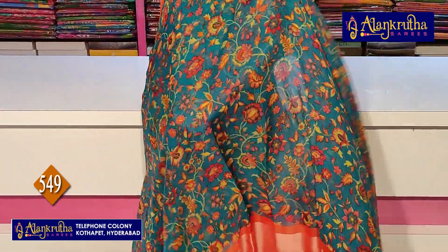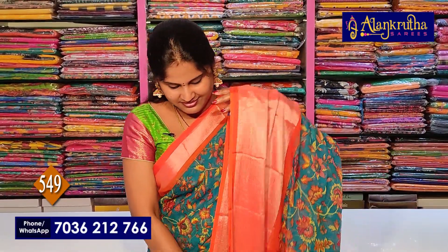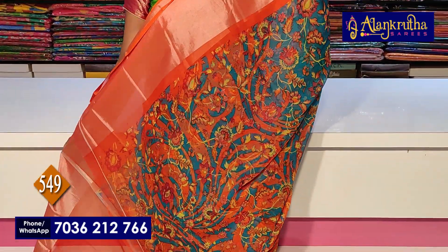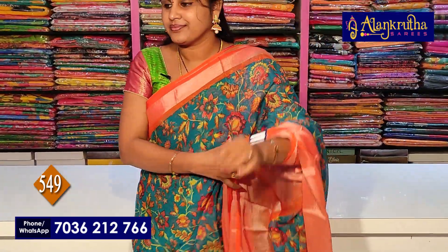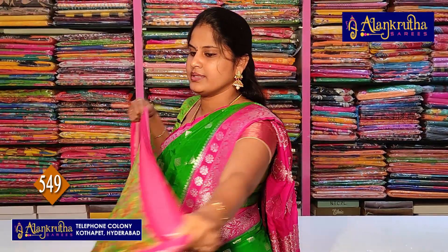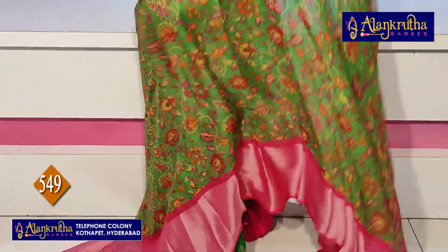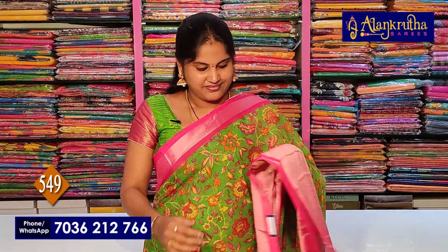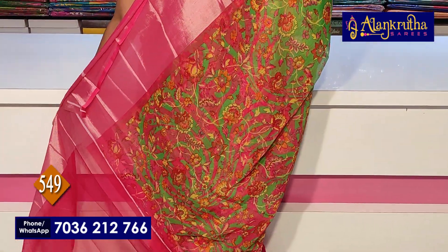Next is Orange with Green color combination. Pallu included. Next is Pink color with Green color. Pink is highlighted on the pallu.